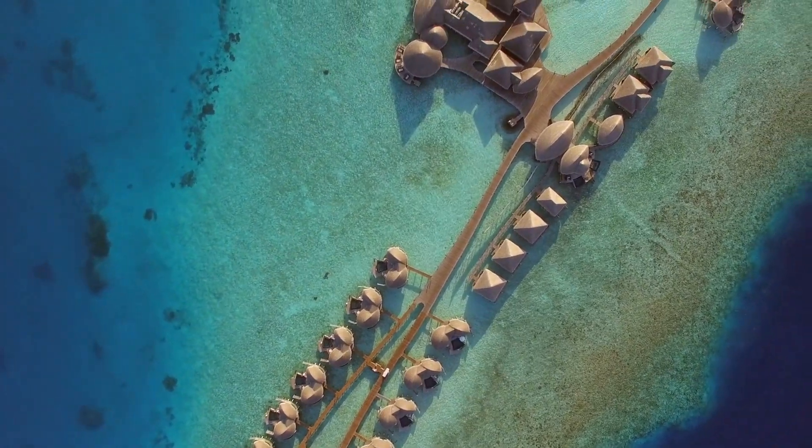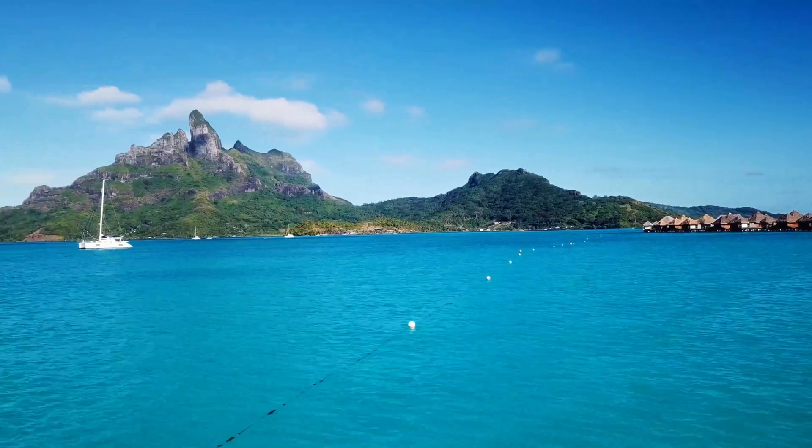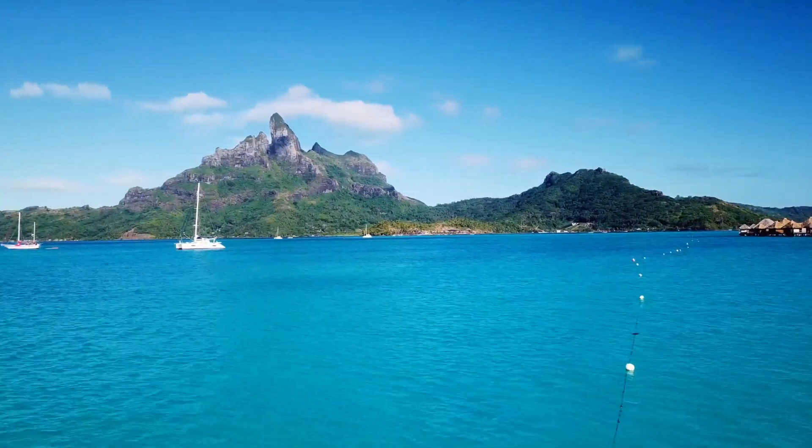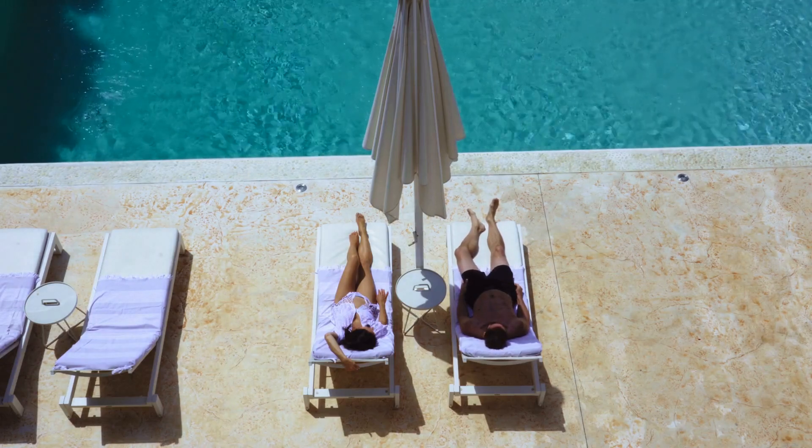While a stay in an overwater bungalow in Tahiti is a significant investment, strategic planning can make it more accessible. Factor in all trip costs, choose wisely between bungalow types, and remember that even the more affordable options provide a memorable experience.